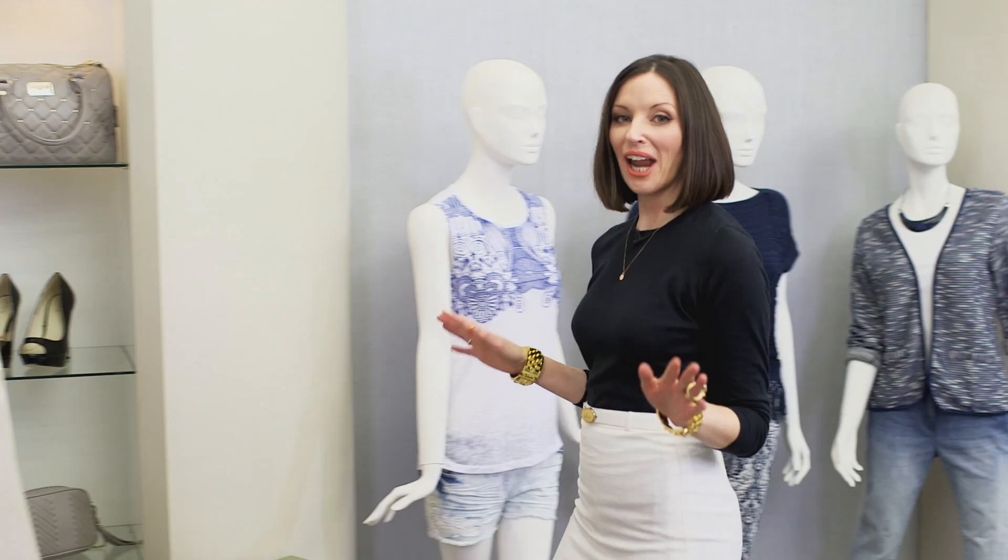Today I've got Anna in the closet with me to give her a spring style update. Tell me, what are you looking for? Well, after all the winter months we've been having and layering up, I'm in desperate need of brighter colours — just some spring looks really.